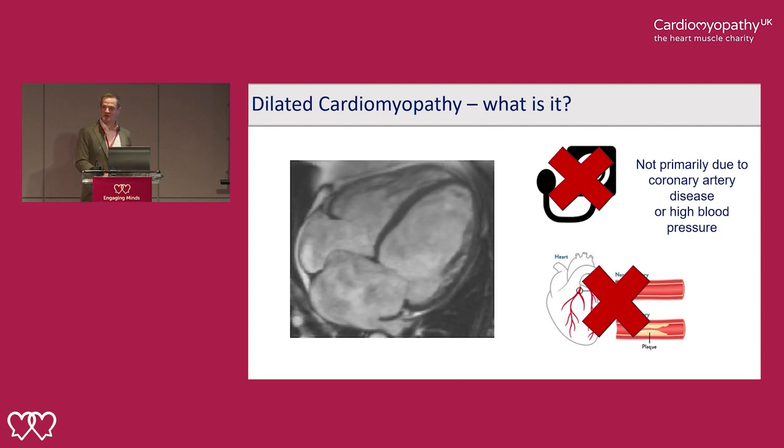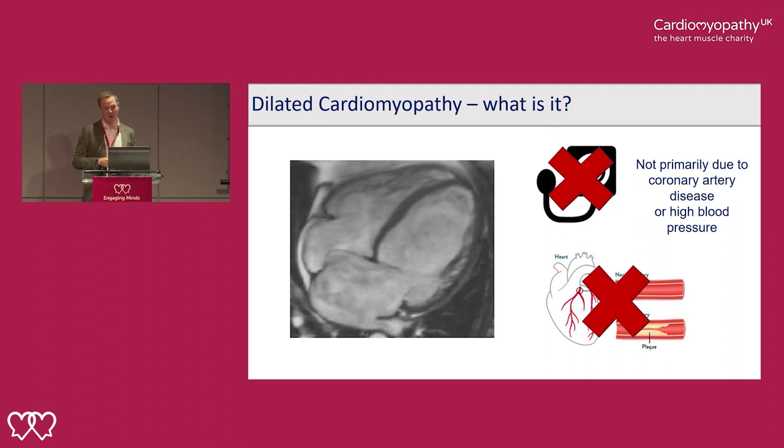It can get a little bit tricky because there may be more than one cause for someone's heart weakness, and we're beginning to recognise this more and more. It is possible that people can have more than one of these things.